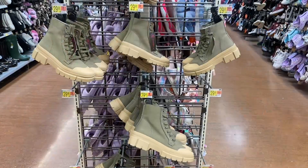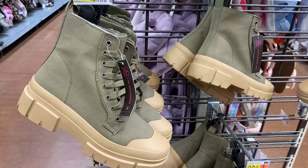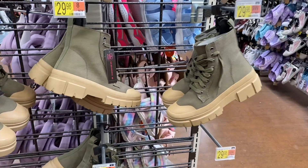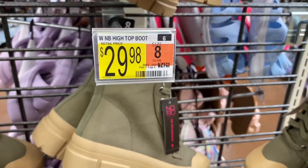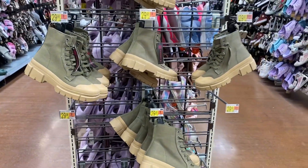They also have these No Boundary boots here — these are so awesome. They've got like the canvas material; I like the green on them too. It's a high top boot for $29.98. It looks like my store only has one color so far.